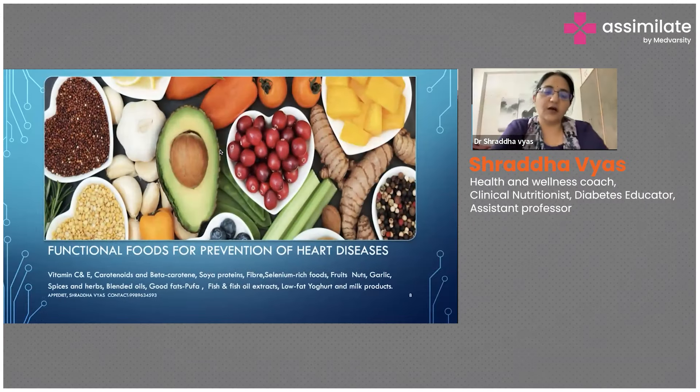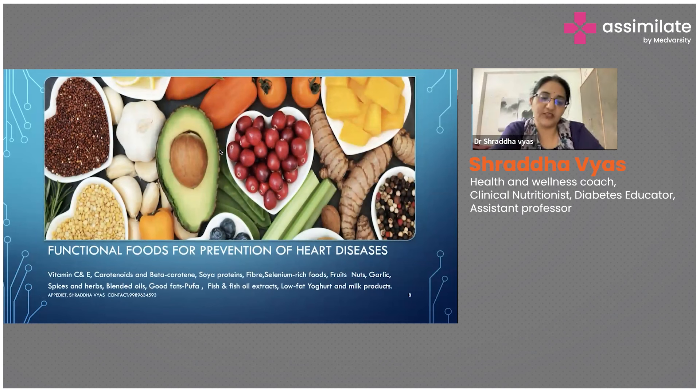Coming to my favorite part of the presentation — functional foods. What are the foods which we can start taking right now, even before developing any kind of cardiac conditions? As a duty to be healthy and fit, we can start taking these kind of functional foods in our diets which will really help us in keeping our heart healthy.